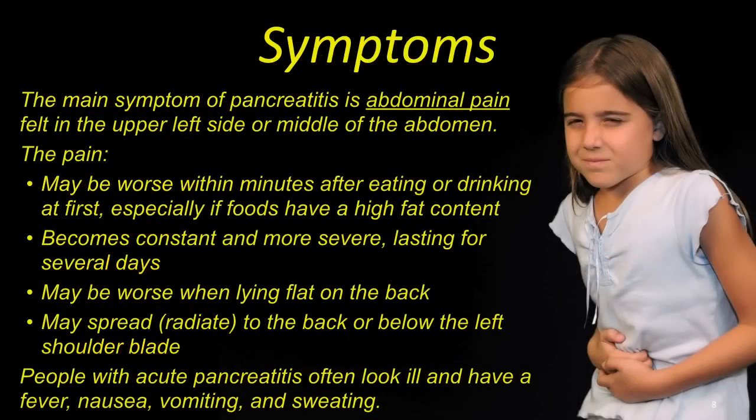The main symptom of pancreatitis is abdominal pain felt in the upper left side or middle part of the abdomen. The pain may be worse within minutes after eating or drinking at first, especially if foods have a high fat content. It becomes constant and more severe, lasting for several days, may be worse when laying flat on the back, and may spread or radiate to the back or below the left shoulder blade.